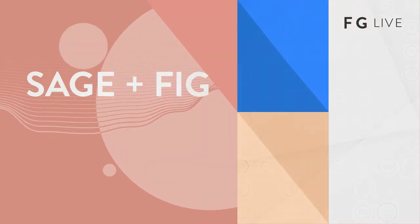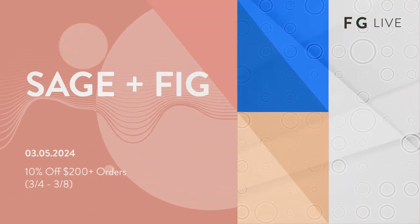Hi, I'm Hailey J with Fashion Go. Today I'm standing here with the beautiful Alex from Sage and Fig. Welcome, welcome. Hi, hello.